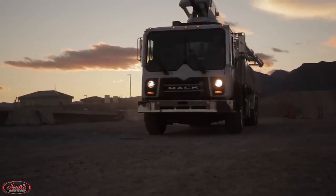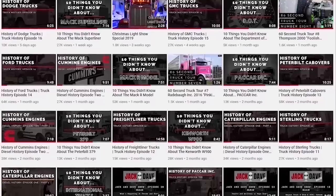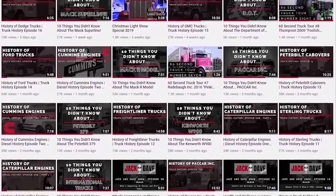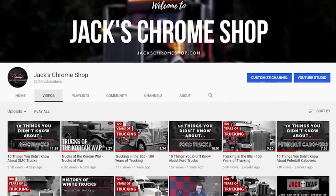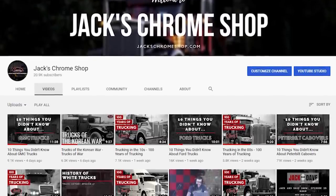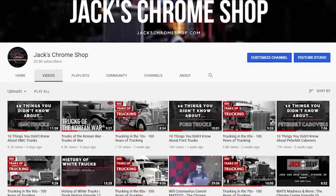Thank you so much for watching our 10 Things You Didn't Know About Mack cab-overs. Before you leave, make sure you like the video, check out the other videos on our channel, and subscribe. We have finally reached our goal of 20k subscribers, so thank you all so much for your support for the show. Next stop, 50k.